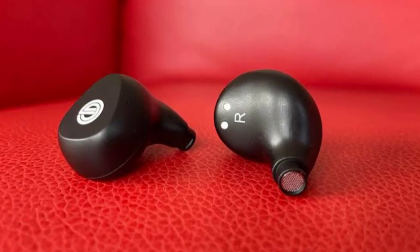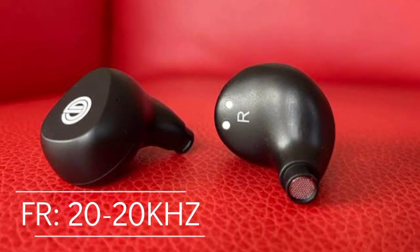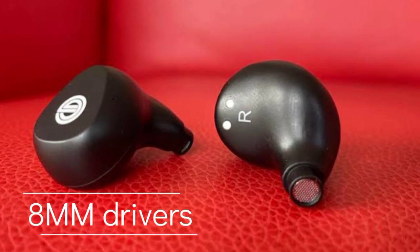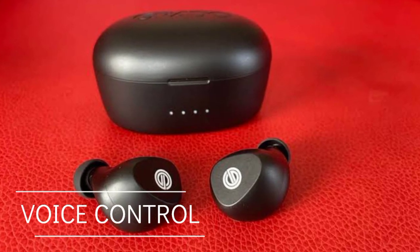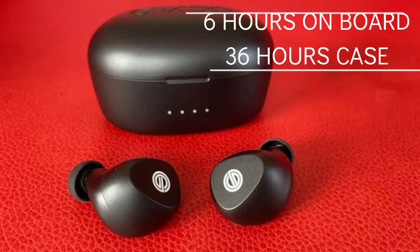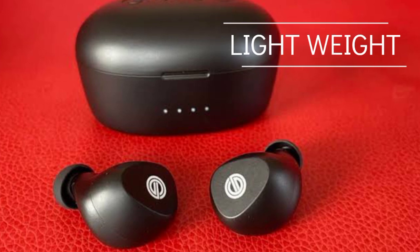The GT220 has a huge, impressive sound with a frequency response of 20 to 20,000 Hz and drivers of 8mm, plus responsive touch and voice control. It has a battery life of 6 hours and a charging case with 36 hours total, and is light and fairly comfortable.